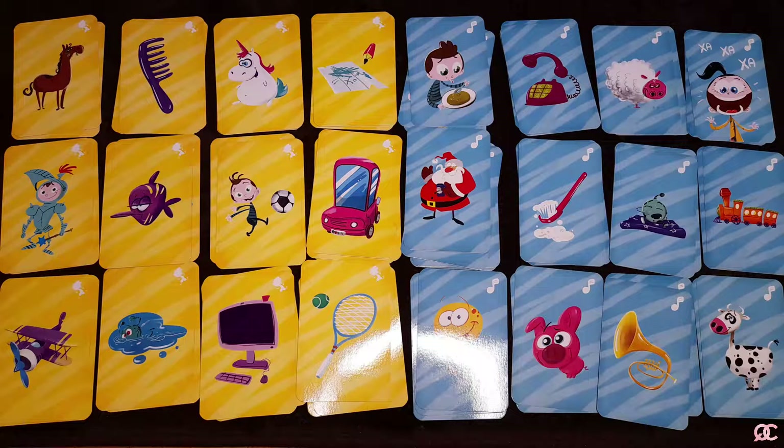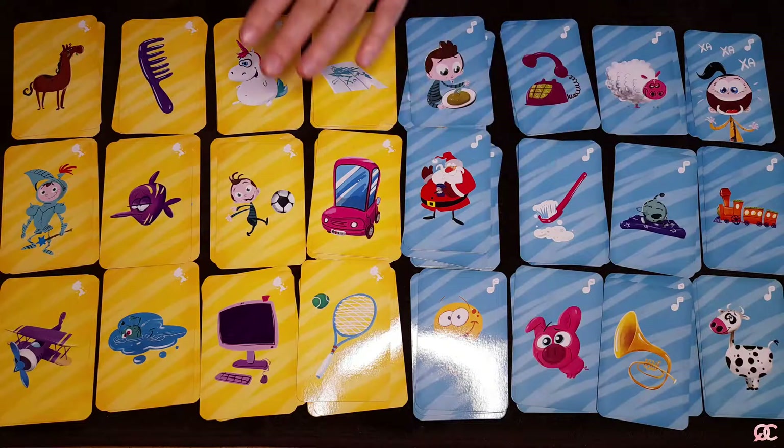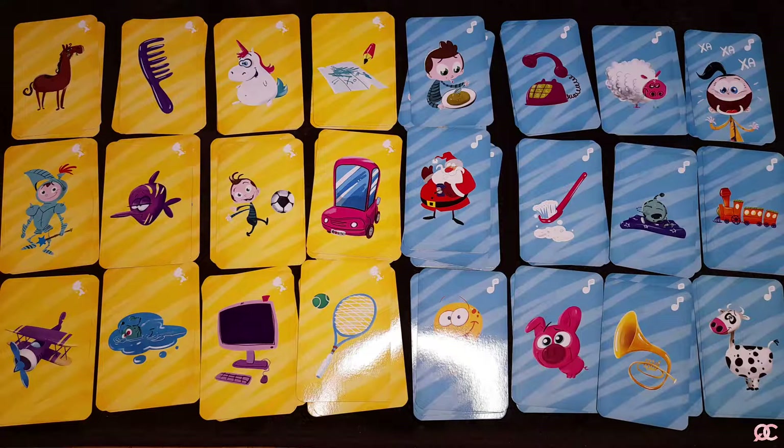The cards come in a convenient box. The set contains 60 different cards, all illustrated by an artist, and all of the images are characters that appear in the cartoon, making them very relatable to children who watch it.